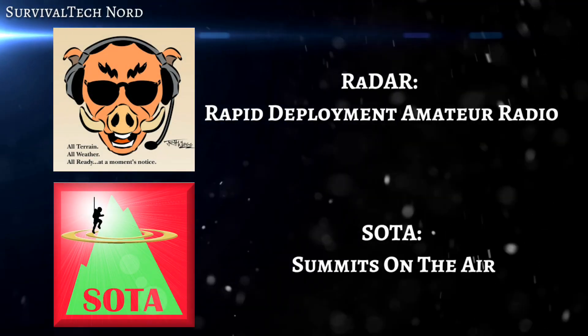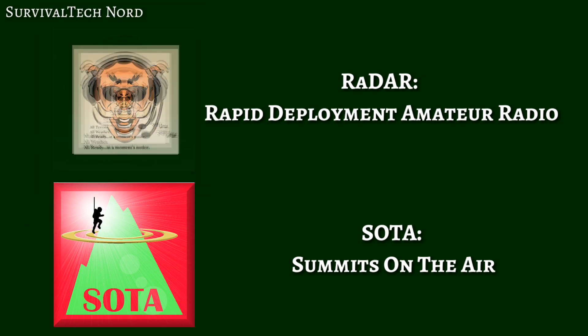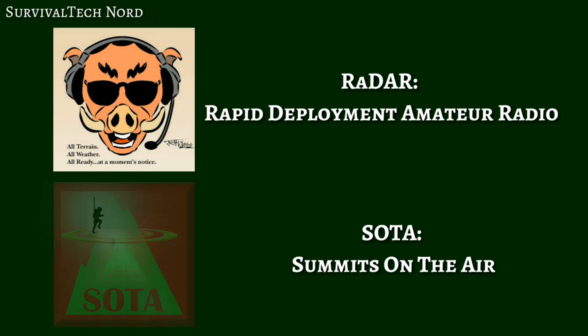Just a quick note on field training before we get started. There are two amateur radio programs of this kind that I participate in. The first is RADAR, or Rapid Deployment Amateur Radio, and the second is SOTA, Summits on the Air. I'll link a blog post that talks about using these types of amateur radio programs for field training, and why I think you should get involved if you're interested in emergency field communications.